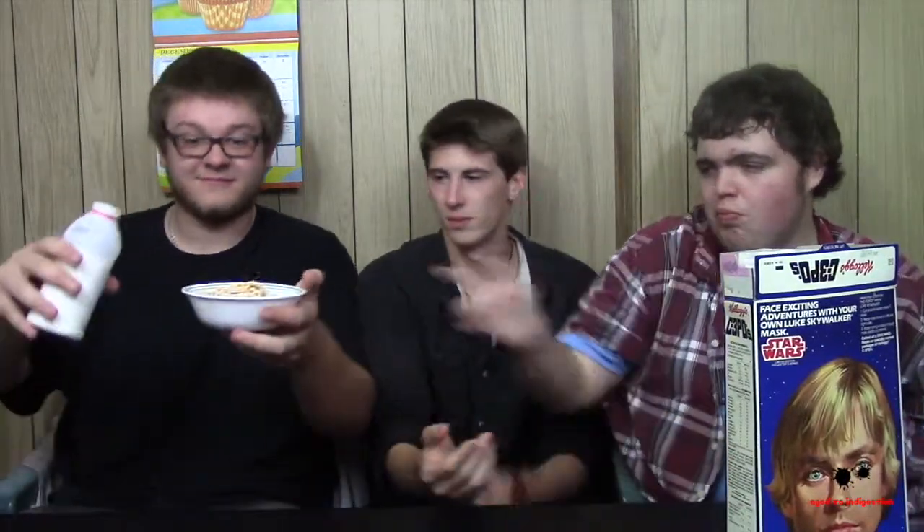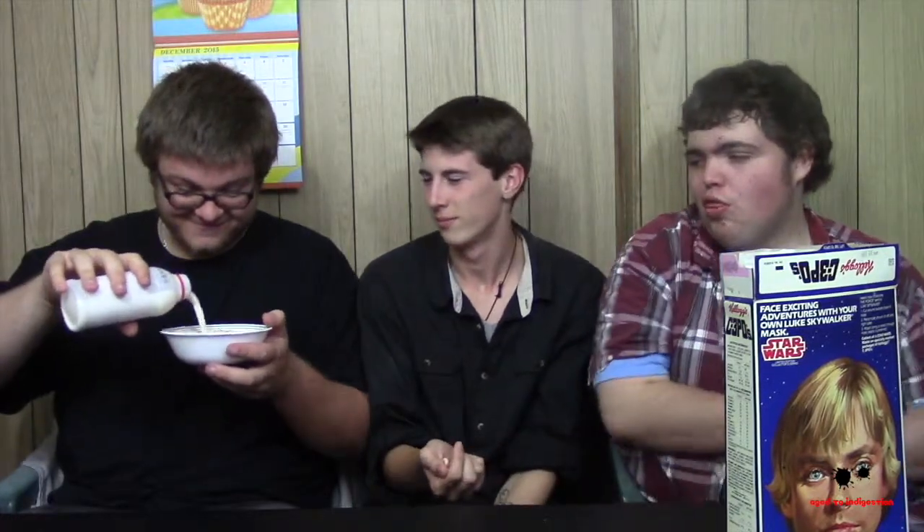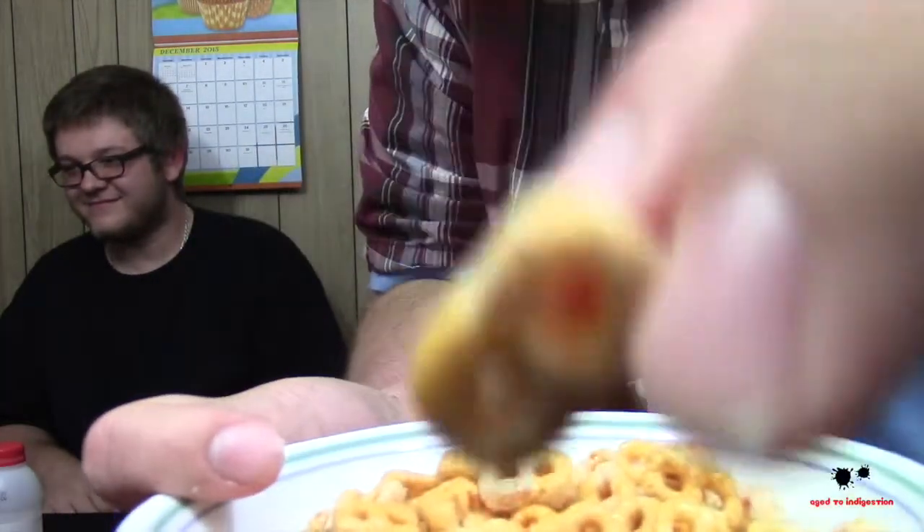I will pour the milk. I am a bartender — not legally. I pour everybody else's drinks. Felix is going to try some dry pieces first. It really does smell like Play-Doh. The last ones we usually do smell like musty basements, but this smells like Play-Doh — like they made it from Play-Doh and thought nobody would notice.